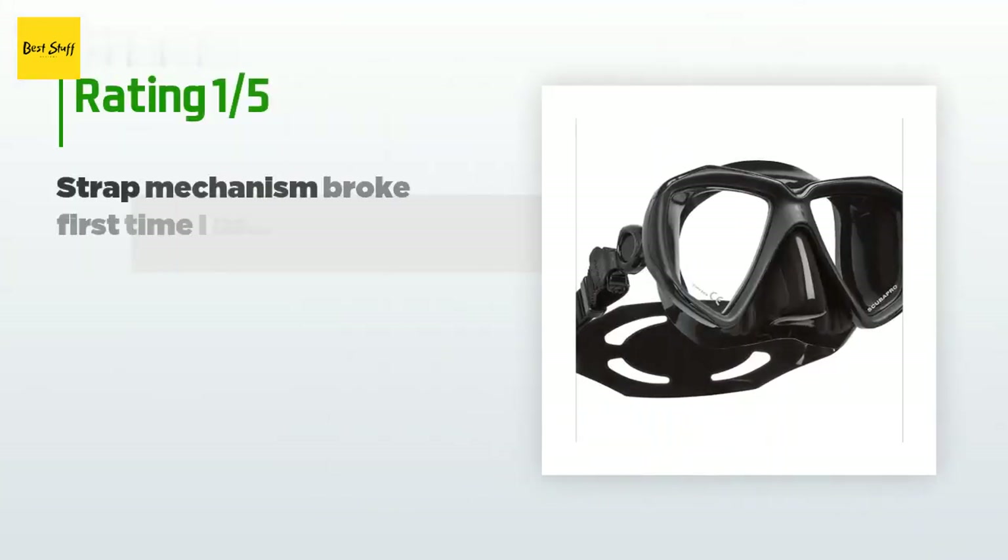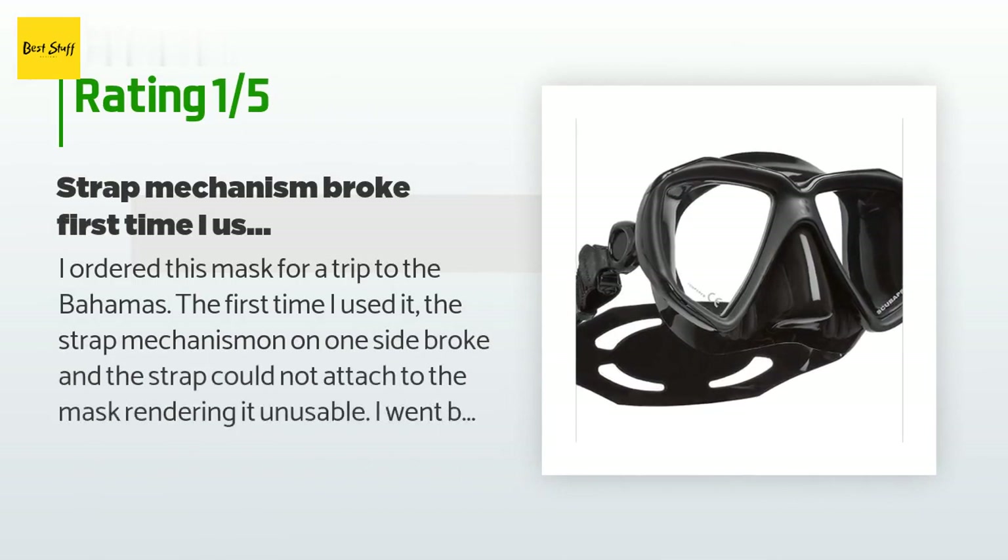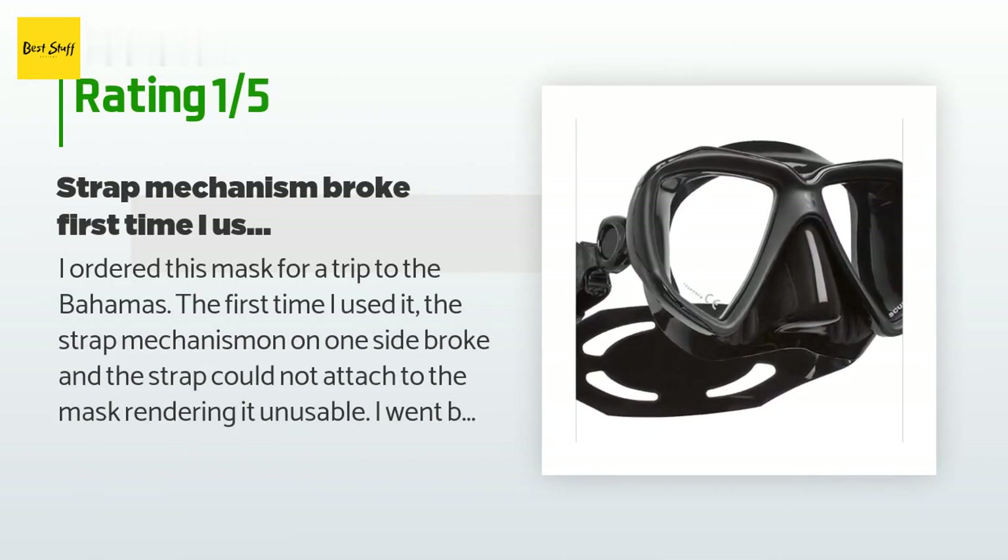An unhappy customer said: I ordered this mask for a trip to the Bahamas. The first time I used it, the strap mechanism on one side broke and the strap could not attach to the mask, rendering it unusable. It appears that a thin plastic pin holds the mechanism to the side of the mask — a little too much pressure would break it. I have received a replacement mask and am anxious to use it. The mask itself seems high quality except for the strap mechanism, and I'm hoping it will perform well.